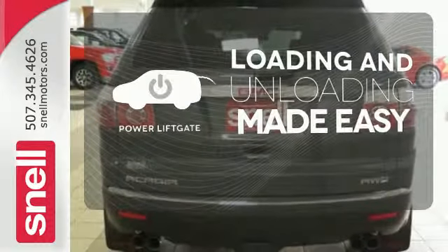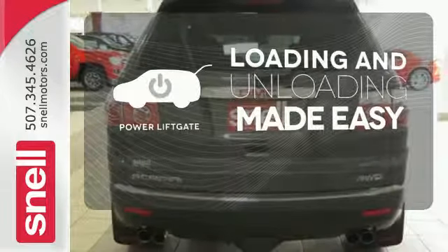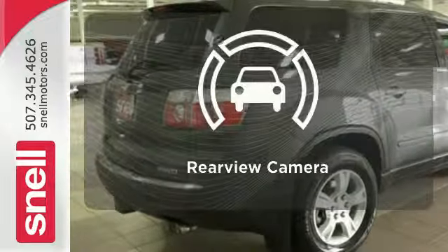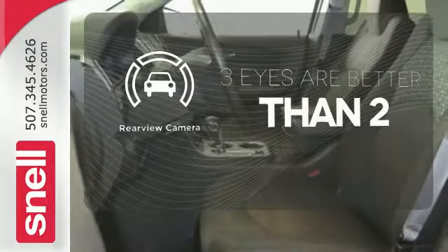Loading and unloading your vehicle just got easier with the power liftgate. All-wheel drive allows you to master any road, any time. The backup camera gives you a clear picture of what's behind you.